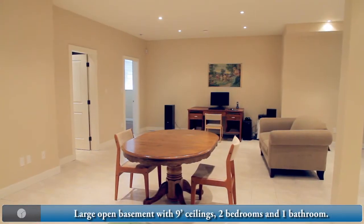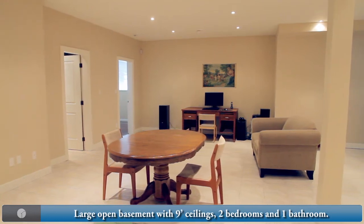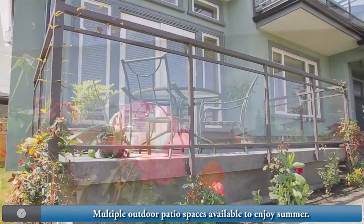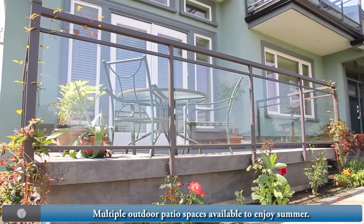Towering 9-foot high ceilings in the basement with 2 bedrooms and 1 bathroom. Plenty of outdoor patio spaces to enjoy the west coast summer.